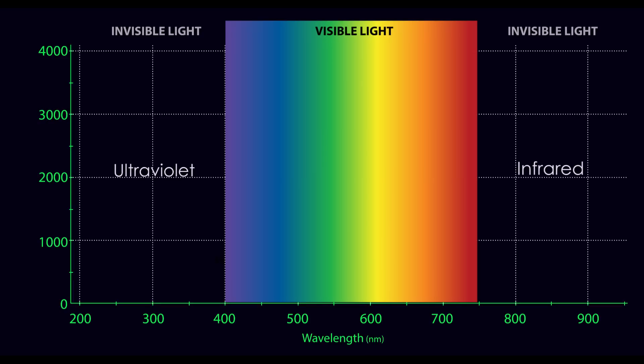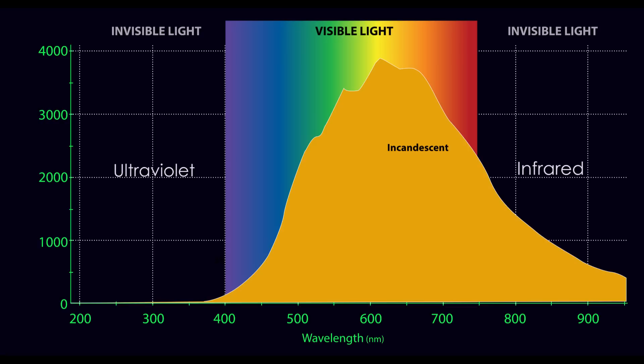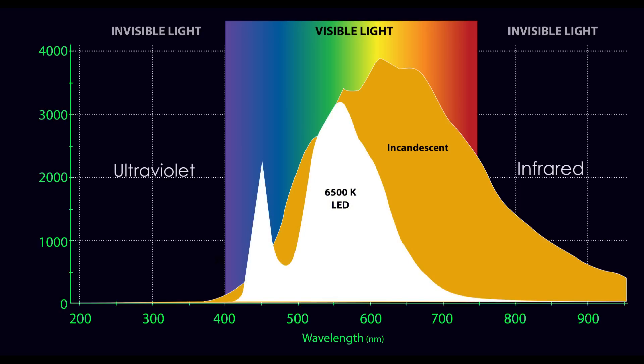If you look at a graph which shows how much light you get from an incandescent dive light, it appears to give off light at all the different wavelengths, though there seems to be more red than blue. Now look at a white LED dive light — once again you see all of the wavelengths, but a little more blue than red. This is why LED lights appear bluish, while the old style dive lights are reddish.